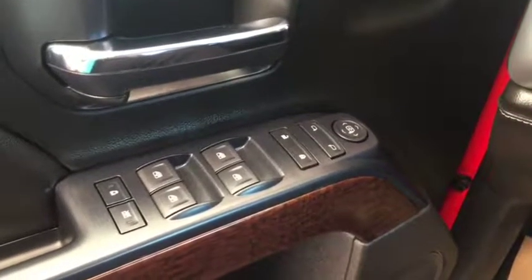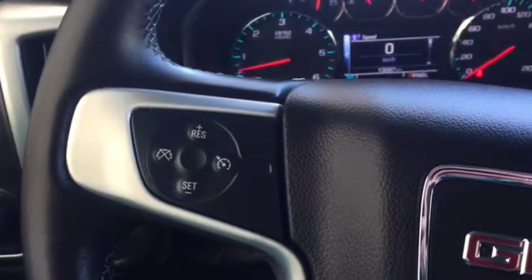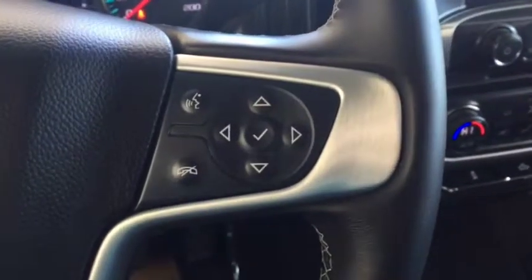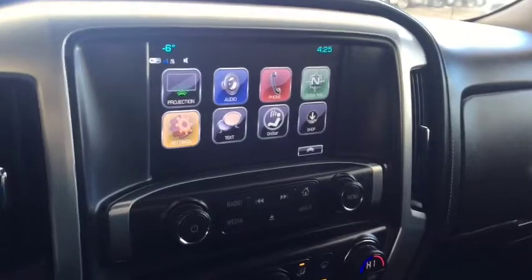Some features include power windows, power locks, power mirrors, trailer brake controller, automatic headlights. On the steering wheel we have cruise control, Bluetooth capability, media controls, and a screen display with rear vision backup camera, AM FM radio.